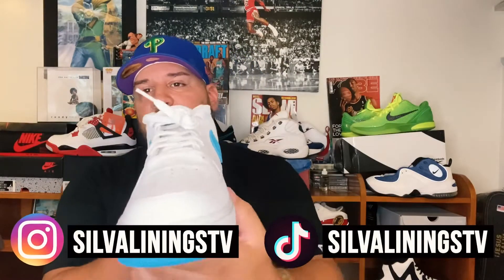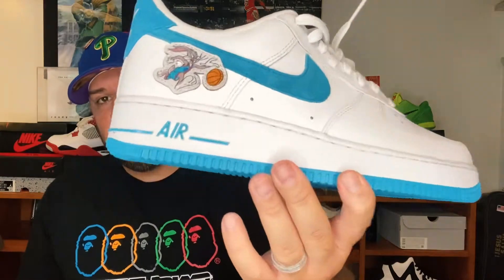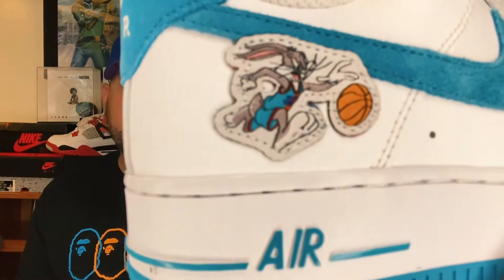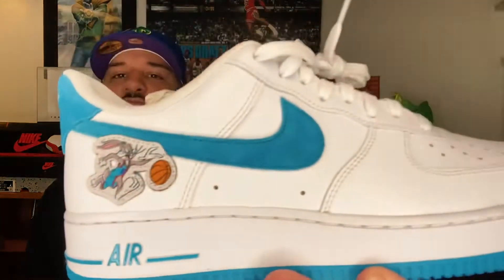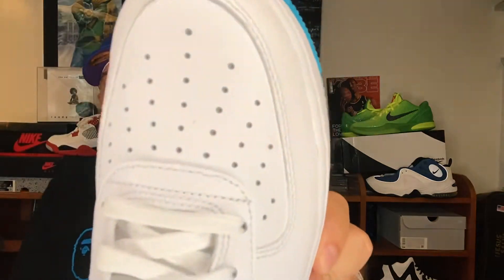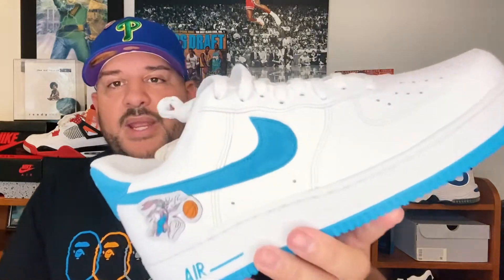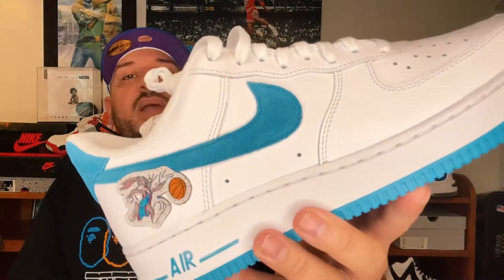Here's the shoe — this is the right sneaker. Your normal Air Force One, just like a white on white, but it has those blue hits. What makes this Air Force One special is they added an actual character — Bugs Bunny dribbling the ball right under the swoosh. Although the base is white, it's not your typical Air Force One leather. I was impressed with the quality; it gives you that tumbled look — it's not that plastic feel. The swoosh is almost a suede material, leaning towards suede though I doubt it's real suede.